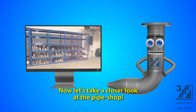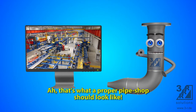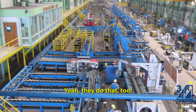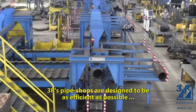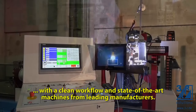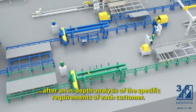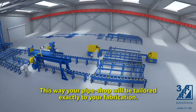Now let's take a closer look at the pipe shop. That's what a proper pipe shop should look like. Did I mention that 3R Solutions also designs and commissions pipe shops? 3R's pipe shops are designed to be as efficient as possible, with a clean workflow and state-of-the-art machines from leading manufacturers. Each pipe shop is designed individually after an in-depth analysis of the specific requirements of each customer. This way your pipe shop will be tailored exactly to your fabrication.